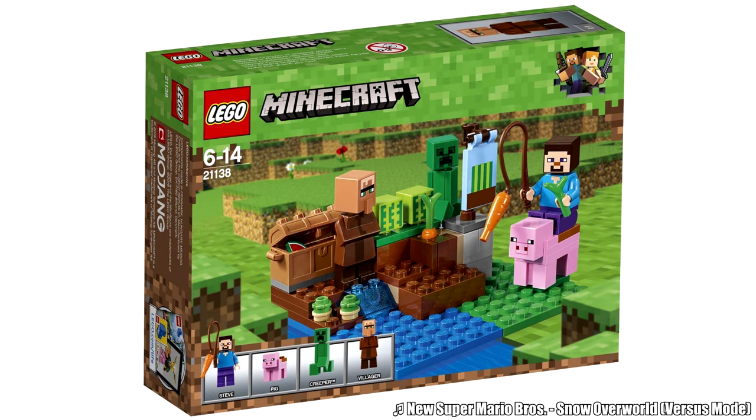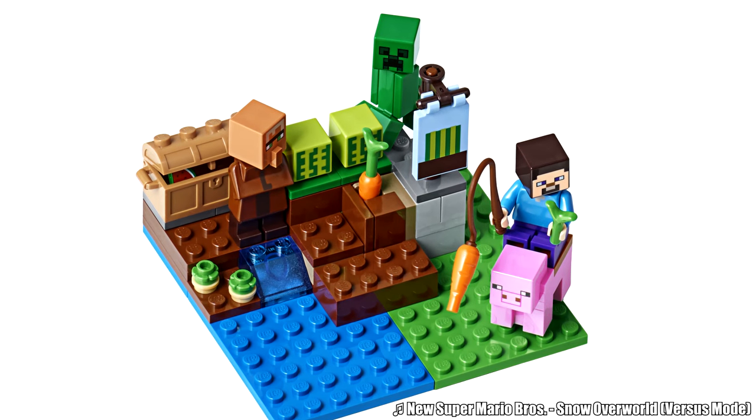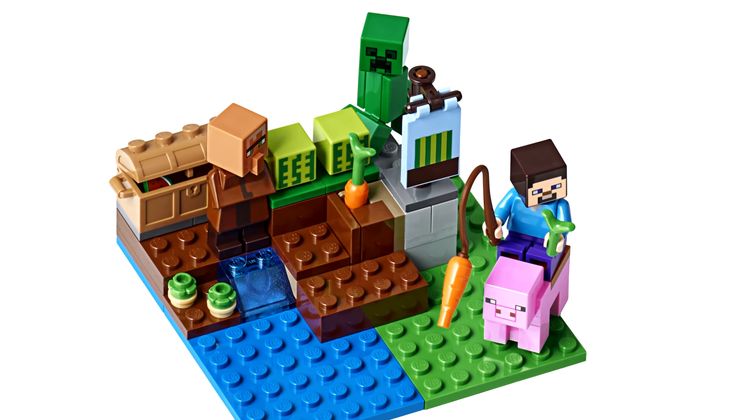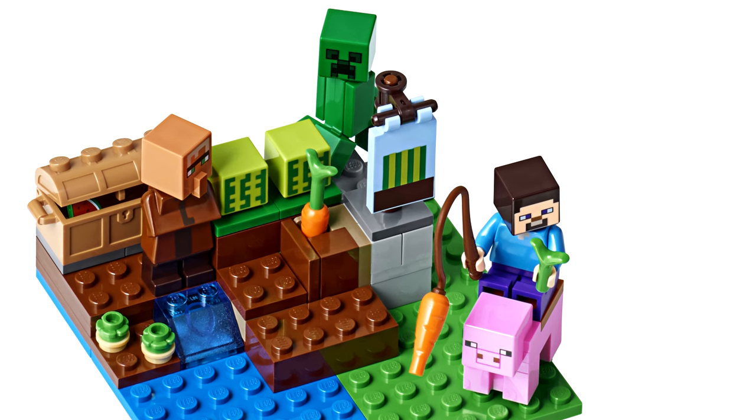Two Minecraft sets on a wanted list? Yeah, it's the other battle pack, called the Melon Farm. This has even more interesting pieces — the watermelons and the villager in a cheap set. And it's the cheapest way to get a creeper so far, all on top of a cute little playset.